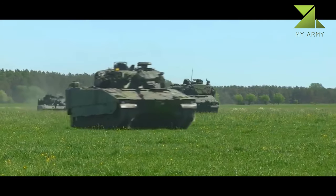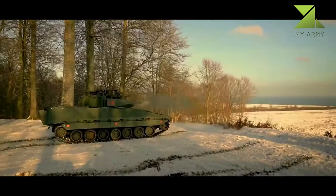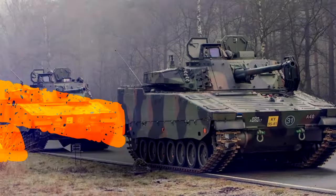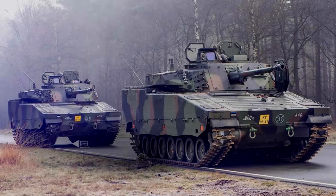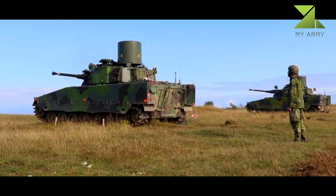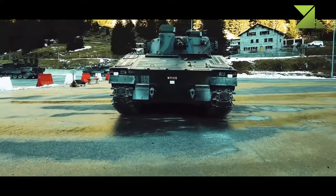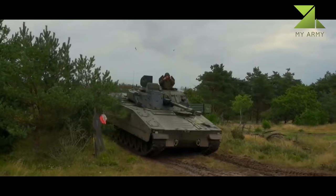New versions of the CV90 continue to emerge. The CV90 has a welded steel armor hull; appliqué armor can be added. The front arc withstands 30mm armor-piercing rounds used by older Russian IFVs, while all-round protection is against 14.5mm armor-piercing rounds. Latest versions withstand blasts equivalent to 10 kilograms of TNT. Appliqué ceramic armor can be added for all-round protection against 30mm armor-piercing rounds and improved protection against IEDs. Slat armor can be fitted for protection against tandem-charge RPG rounds.